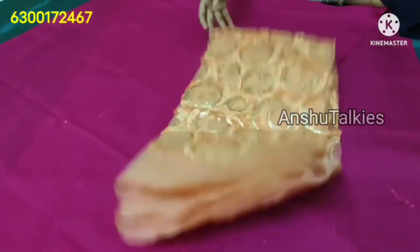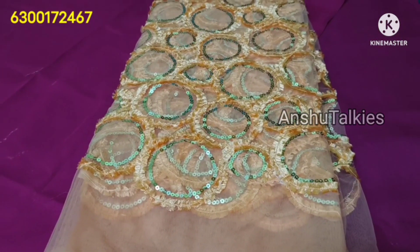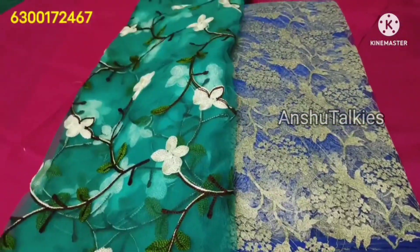You can follow the Instagram page — the link will be shared in the description. We will also share the WhatsApp group link, and details of cut-sarees, cut-pieces, and jewelry will all be shared in the description.